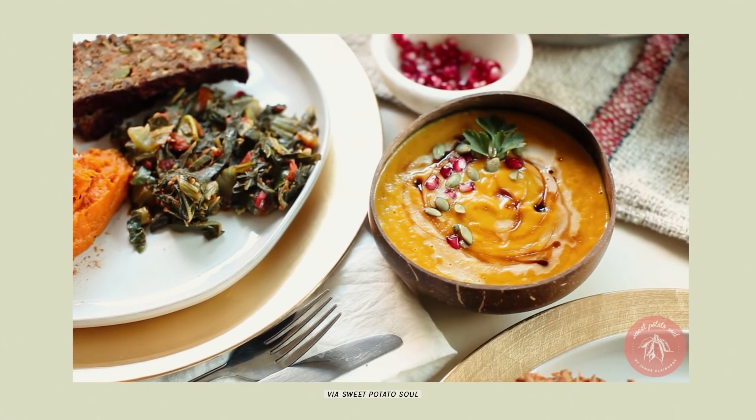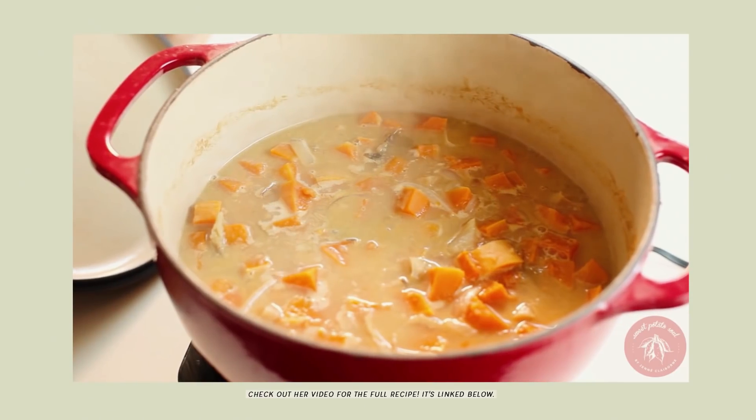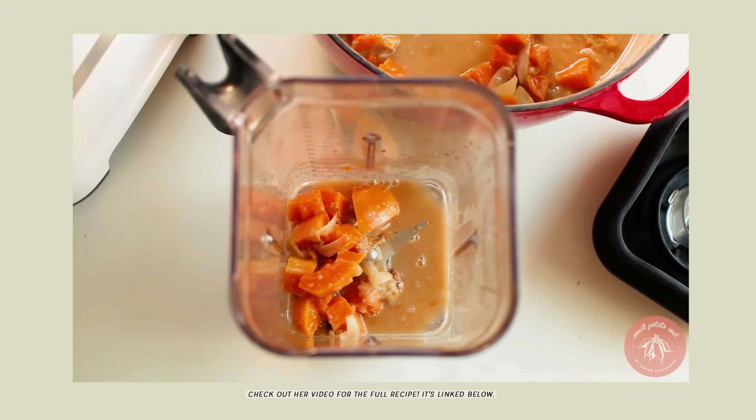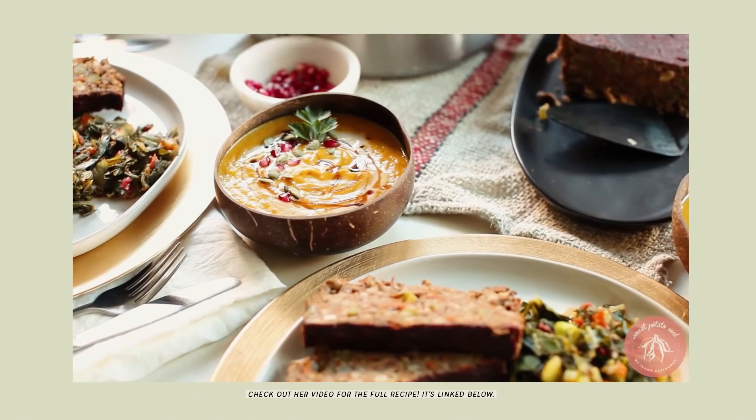One recipe I really like from her — it's not in her meal plan videos but was released last fall for Thanksgiving — is a butternut squash soup, and I make it all the time. I made it for my family on Thanksgiving and they loved it. I actually used it more as a gravy to pour over the lentil loaf I made, and everyone loved it. It's such an easy recipe: you cube up a butternut squash, an apple, and an onion, roast those in the oven, and then blend them up in the Vitamix with a little coconut milk, some veggie broth, and some spices. Done — and it's so delicious and nutrient dense. I really appreciate that she makes easy, delicious plant-based food that's also really good for you.